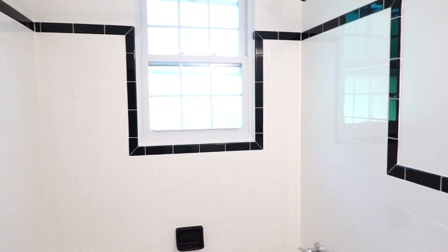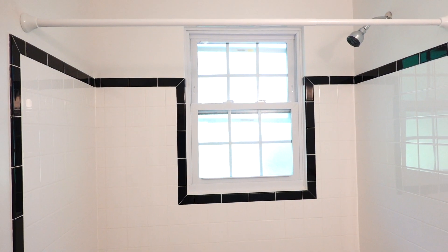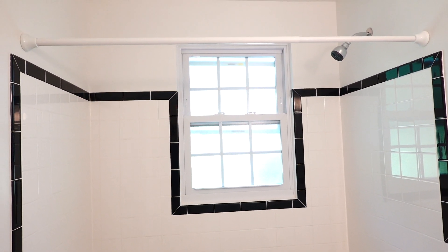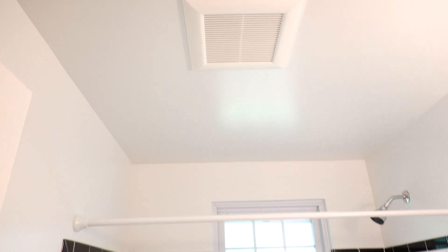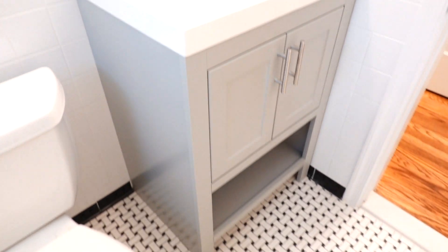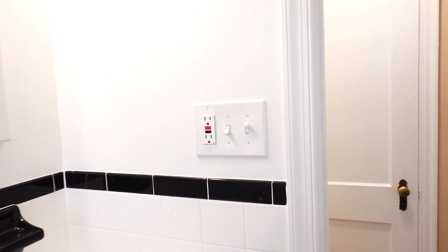All new tile. We installed a new privacy glass window, so it's really nice — you don't need blinds or anything. We also have an exhaust fan — Panasonic Whisper Quiet exhaust fans, which we absolutely love. On this side, we have a beautiful sink vanity, and of course there's a GFI outlet.